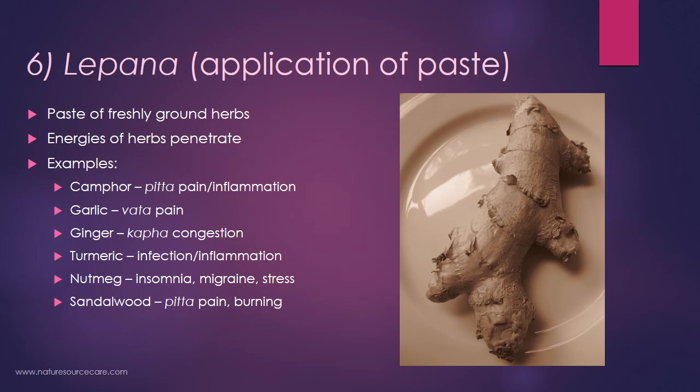The sixth technique is lepana, an application of paste, usually freshly ground herbs whose energies penetrate the tissues. A few examples of commonly used herbs: camphor is a cooling herb used for pitta-type conditions, pain, and inflammation; garlic is good for vata-type conditions and pain; ginger is a heating herb good for kapha and congestion; turmeric is helpful for infection and inflammation; nutmeg is good for insomnia, migraine, and stress — a vata-pitta situation; and sandalwood is cooling, good for pitta-type pain and burning.